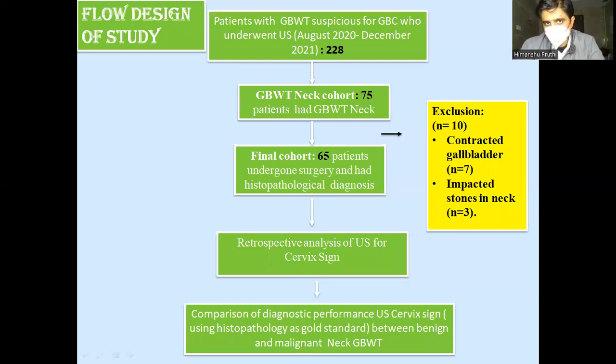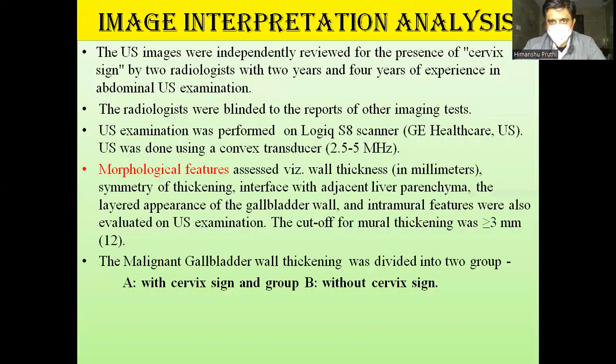The study contained 228 cases of GB wall thickening. Our neck cohort came out to be 75, with 10 excluded due to contracted gallbladder and impacted stones, giving a final count of 65 cases for GB wall thickening. There was a retrospective analysis of the cervix sign, and the diagnostic performance of the sign between benign and malignant cases was assessed. Ultrasound images were independently reviewed for the cervix sign by two radiologists with two and four years of experience, on a Logiq acid scanner. Morphological features were also studied, including liver parenchyma involvement and layered appearance of the gallbladder wall, with a wall thickening cutoff of more than 3 mm.